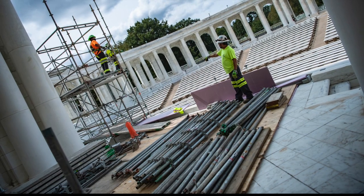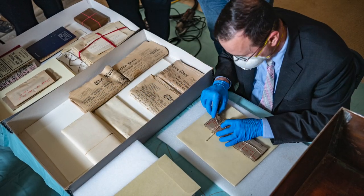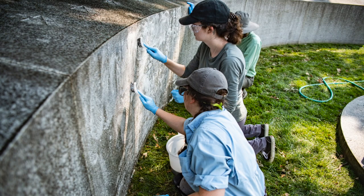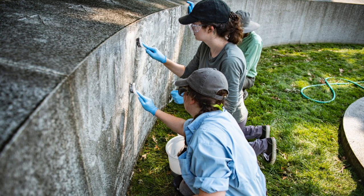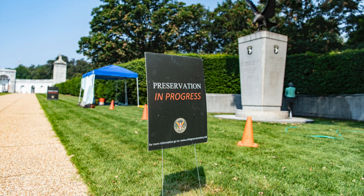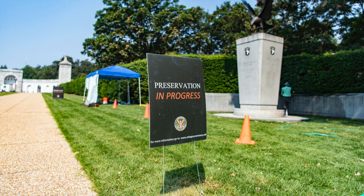Routine work also encompasses architectural investigations, headstone rehabilitation, basic object care, and documentation of historic resources. Arlington staff work throughout the year to maintain the objects and structures within our National Historic District. These smaller scale projects are often less visible, but they also demonstrate our conviction to maintain all aspects of our historic site.